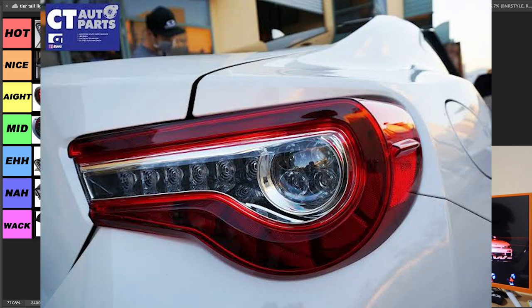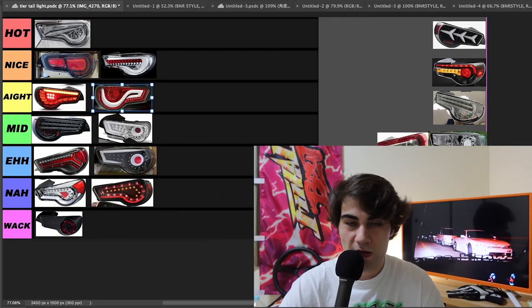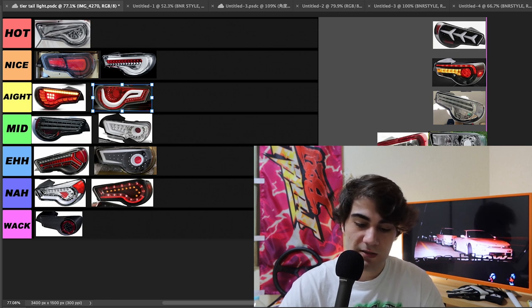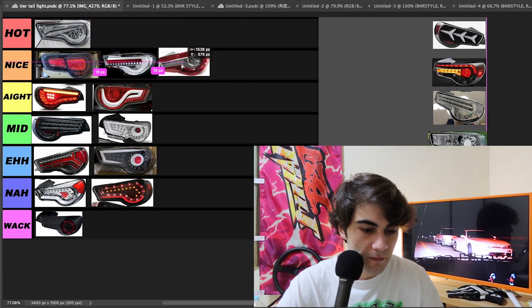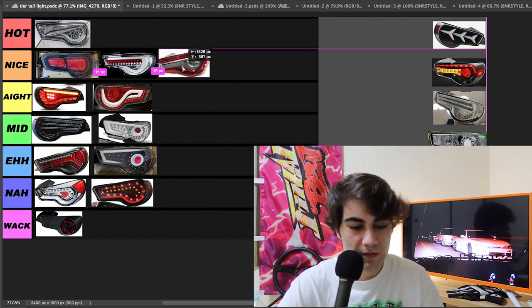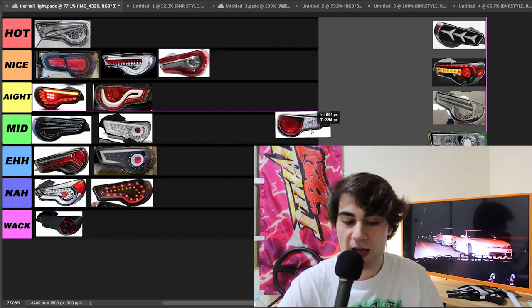Next up, these are easy. Got a set of 17 taillights, then we got the 15 taillights right after that — OEM taillights. Love them, especially the Japan spec with the clear side markers right here on the 15 taillights. I got a set of them with me right here — look at that clear. That's nice. Let's throw those in nice, because that's where they belong. They're not quite hot boys, but they're nice.